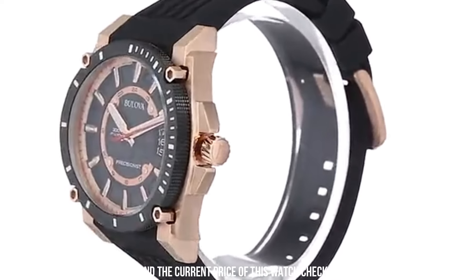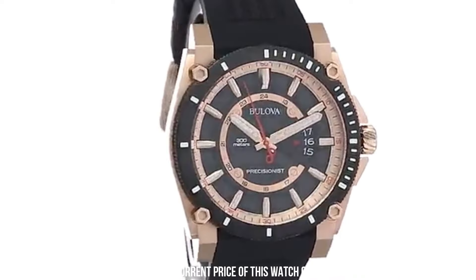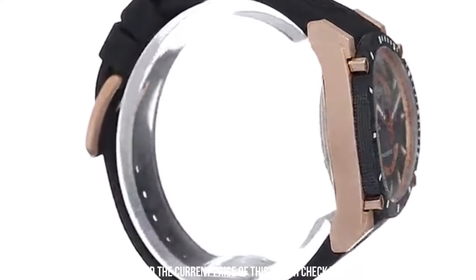Convenient date display at the third hour. A scratch-resistant mineral crystal protects the water-resistant case. Water-resistant to 300 meters.